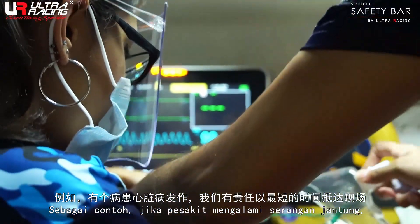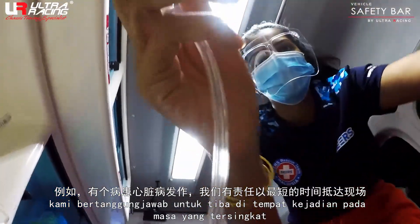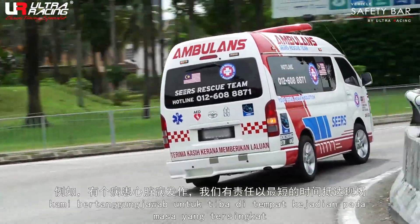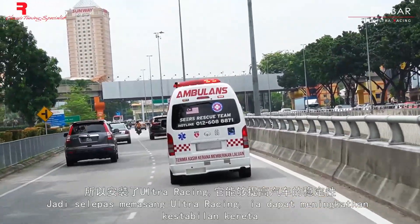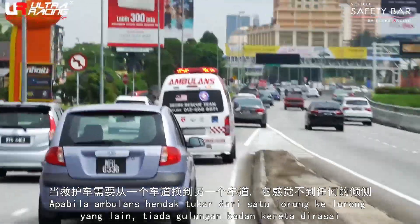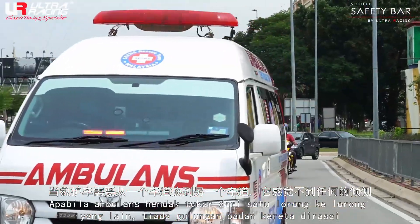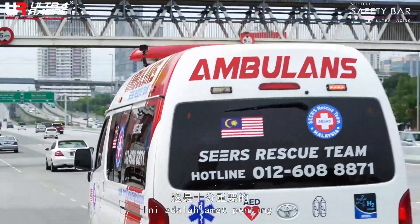For example, if a patient has a heart attack, it is our responsibility to arrive on scene in the shortest time possible. So with Ultra Racing, it gives us the steadiness of the vehicle. We need to maneuver from one lane to another, and there won't be any body roll — or what you can call chassis roll. That is very important.